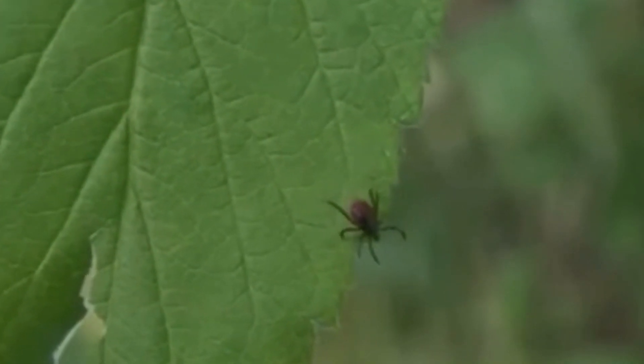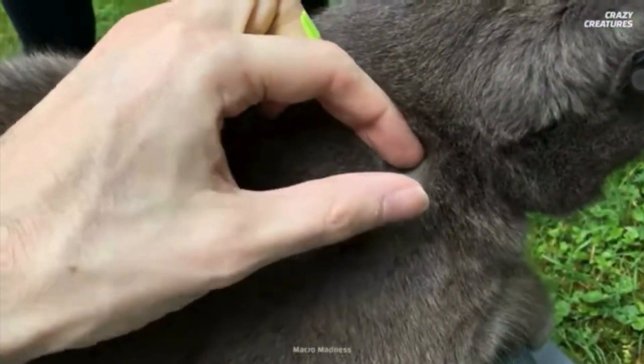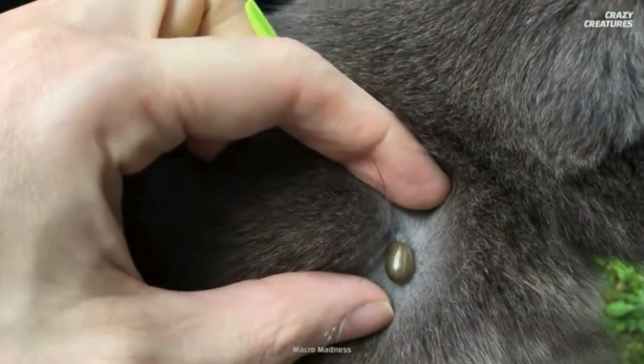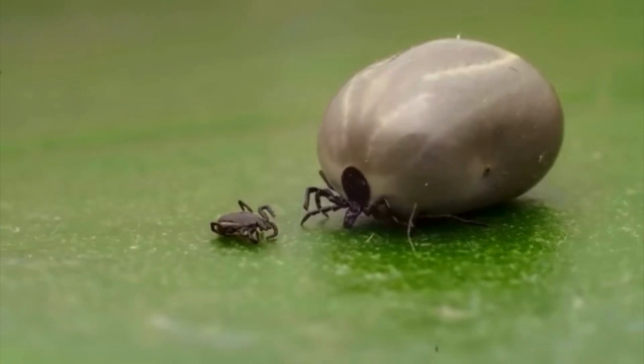These bloodsuckers might seem small, but they pack a big punch, carrying the bacteria that causes Lyme disease. Both you and your dog can get infected if a tick latches on and feeds for 24 to 48 hours. It's like an unwanted spa treatment with a side of illness.